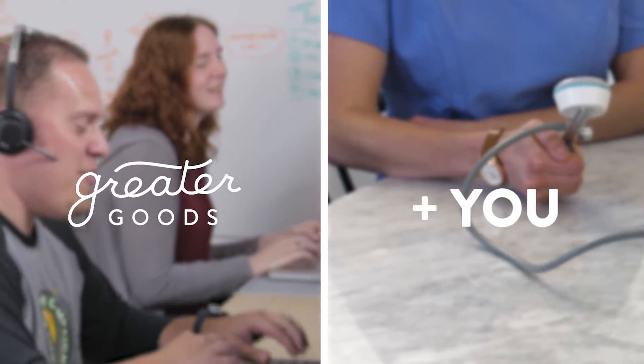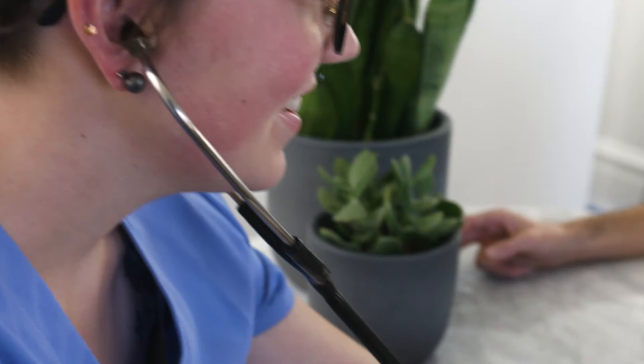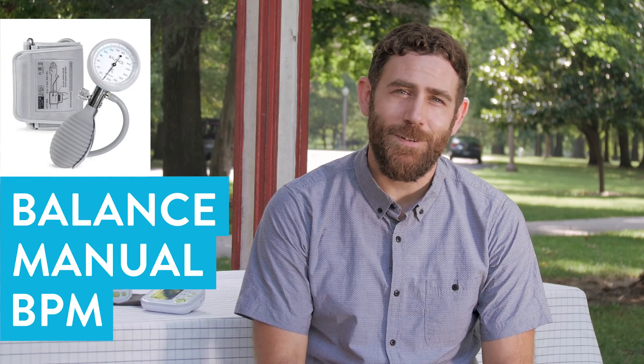And together we give a portion of the profits to charities making a difference. So if you're looking for a thoughtfully designed monitor that's made in the right way, then this is an easy choice. I hope this helps. Happy shopping.